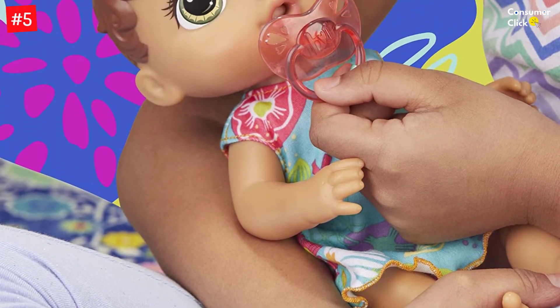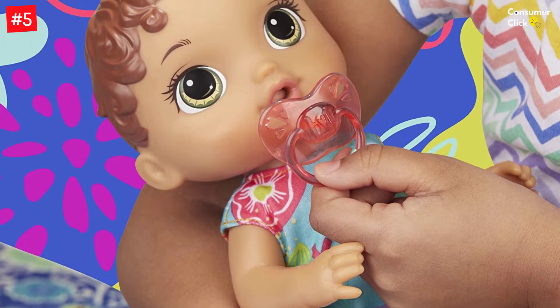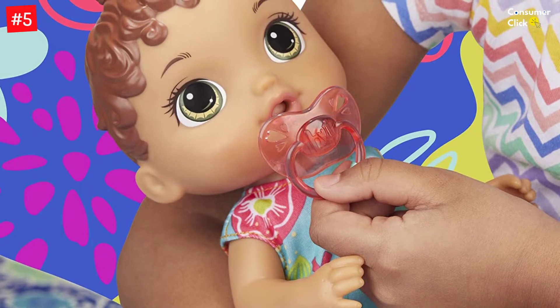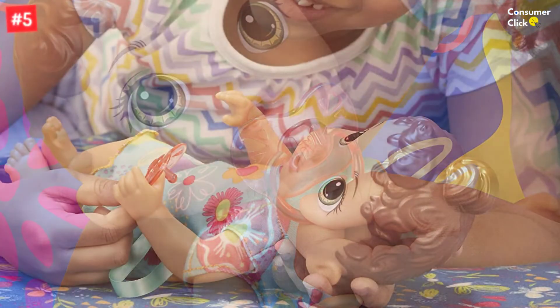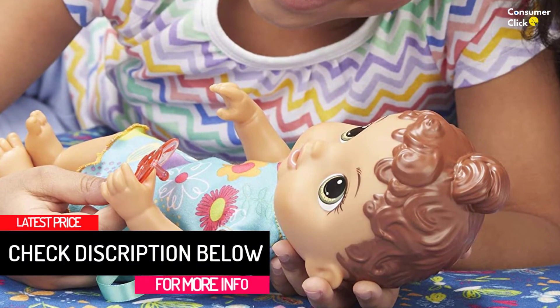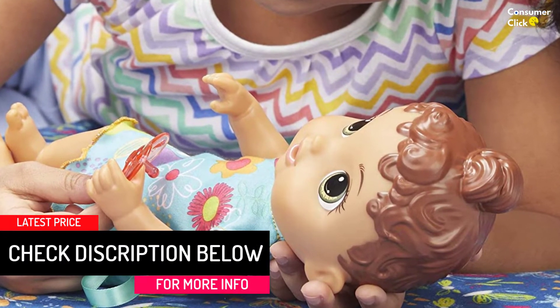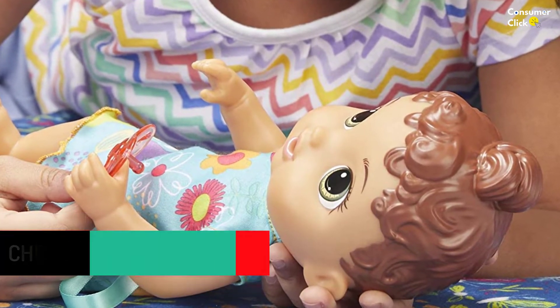This Baby Alive baby doll makes 10 real baby sounds when your child takes care of her. She giggles, cries, yawns, whines and babbles. Playtime is special with Baby Alive Baby Lil Sounds. This sweet little interactive baby doll yawns and makes sleepy sounds when kids lay her down to sleep. When it's time for baby to get up, kids can pick her up to wake her, and baby responds.